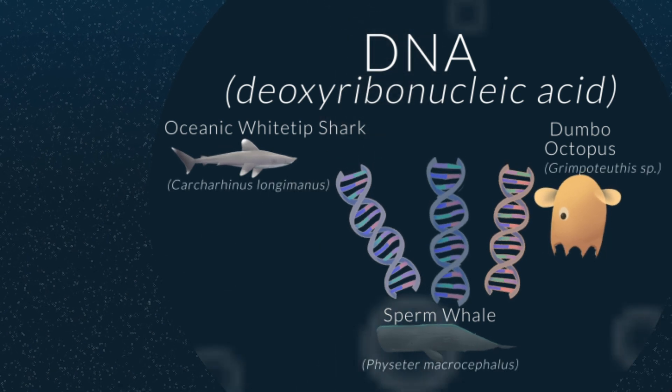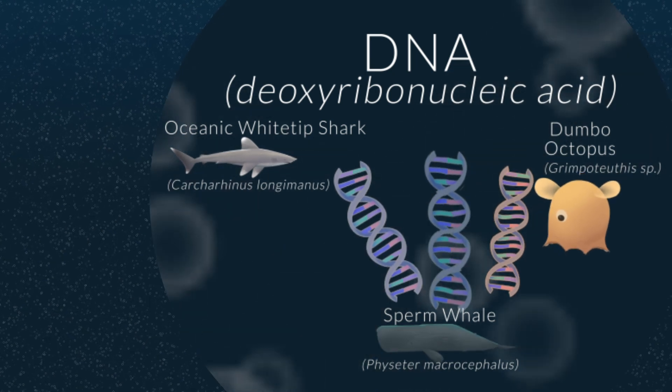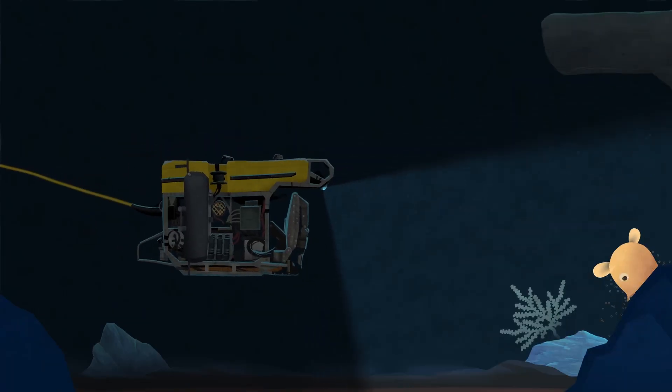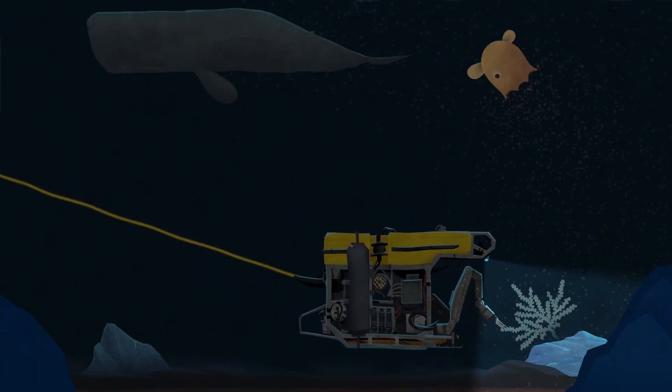Sampling eDNA is a very efficient way of characterizing the biodiversity of a particular environment. Instead of needing to see them on our camera or directly sample individuals, a single Niskin bottle may contain evidence of thousands of critters we would never otherwise encounter.